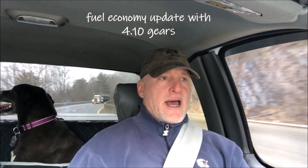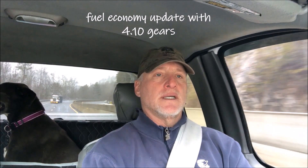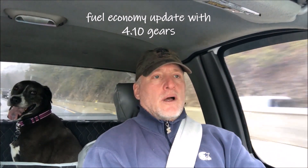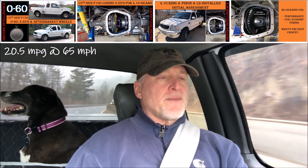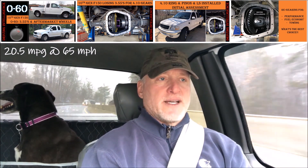I thought I'd give an update on fuel economy and how it relates to the 410 gears I got on this truck earlier last year, 2022. I did some videos posting my fuel economy basically maintaining the same at 65 miles per hour, running about 20 plus miles per gallon. But I wanted to do some higher speed fuel economy tests.